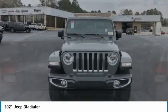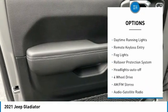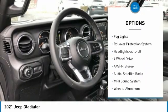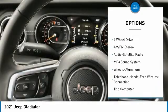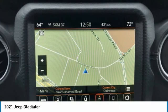Here are some of this vehicle's great options: towing package, aluminum wheels, running boards, heated side mirrors, traction control, daytime running lights, remote keyless entry, fog lights, rollover protection system, headlights auto-off.